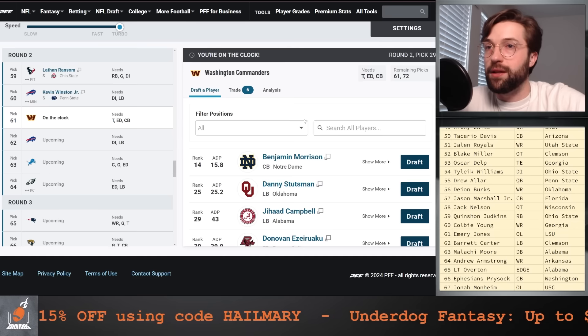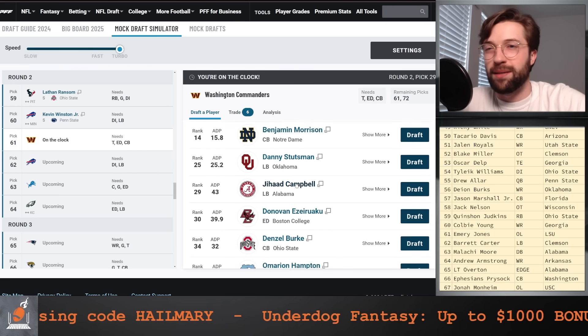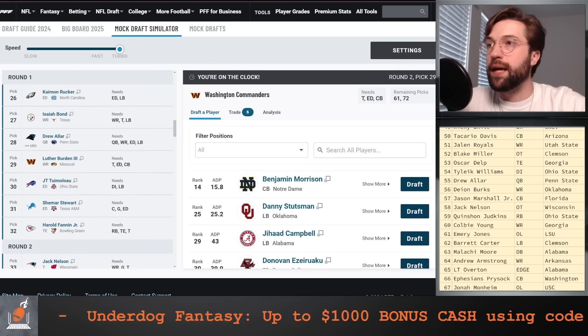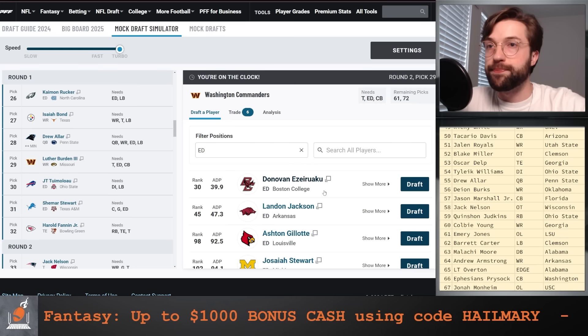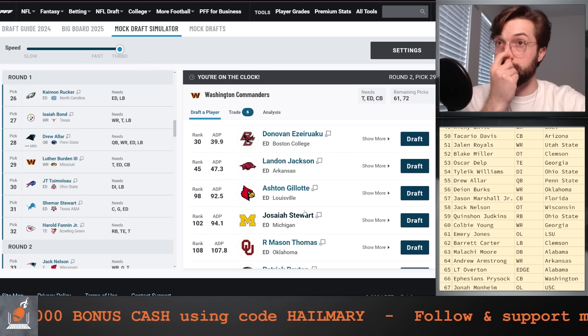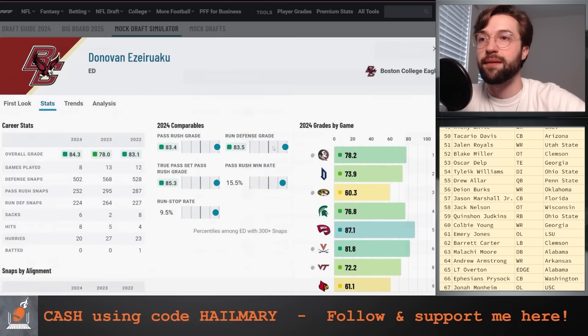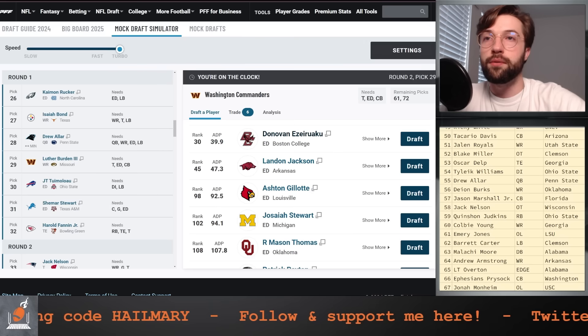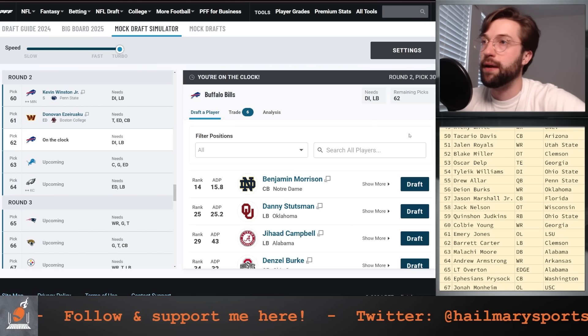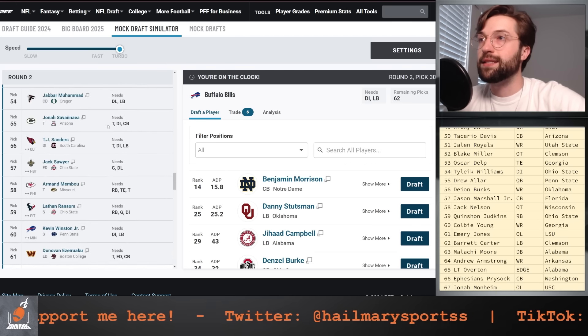I already know you guys were screaming at me in the comments — I caught myself on that. In the first round for the Commanders, we went after Luther Burden. We need to go after an edge rusher at this point. Donovan Ezeiruaku is insane value here, same thing with Josiah Stewart. Josiah has had an incredible year, but Donovan's had a more balanced year overall with six stop games on top of nine pressures. So I'm going to go after Donovan Ezeiruaku.